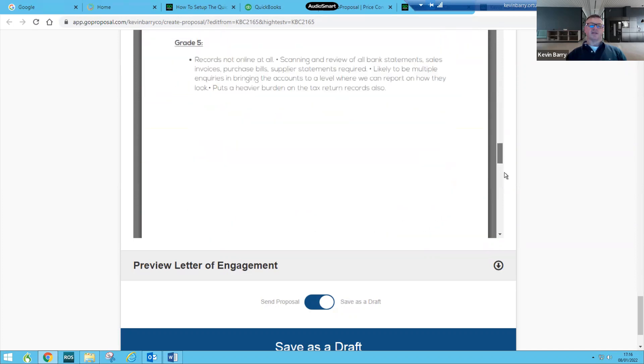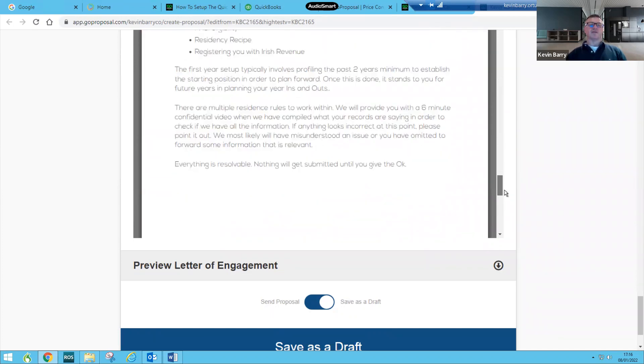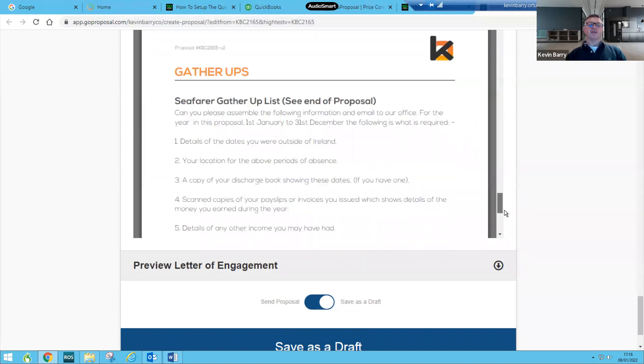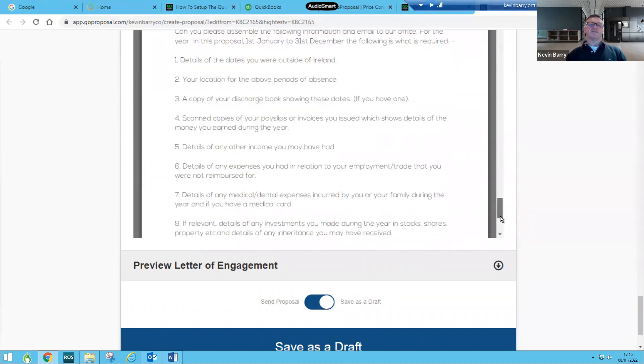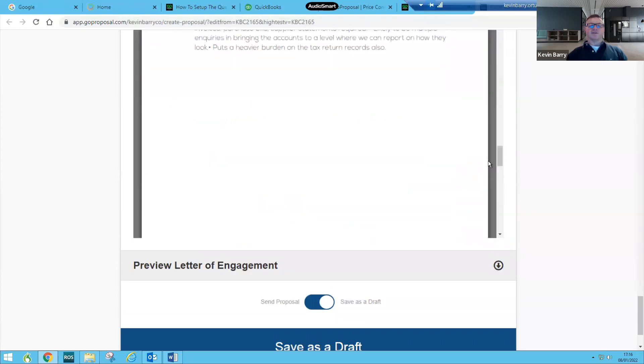At the back here, it details the information we need and what we check out, but we'll have given you that separately. There's also a list of the information to get to us. We'll give you a link to a portal proposal where you can upload your documents directly to us.